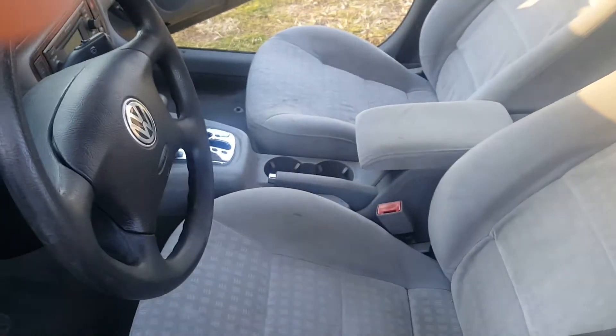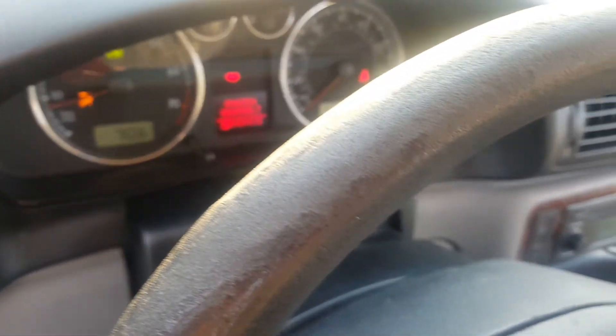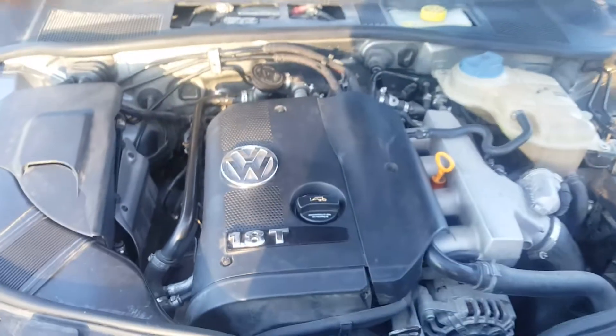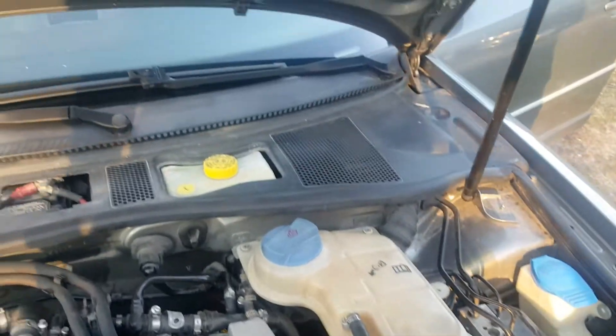129,084 is the mileage. The motor runs very smooth and it's really clean for a 2003.